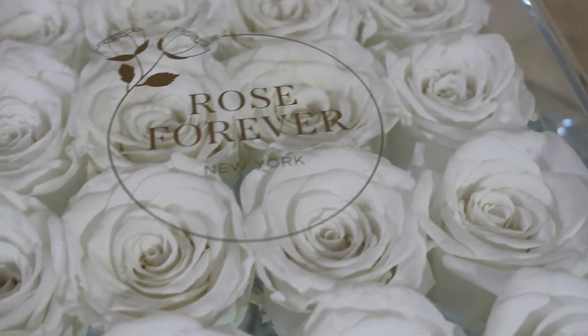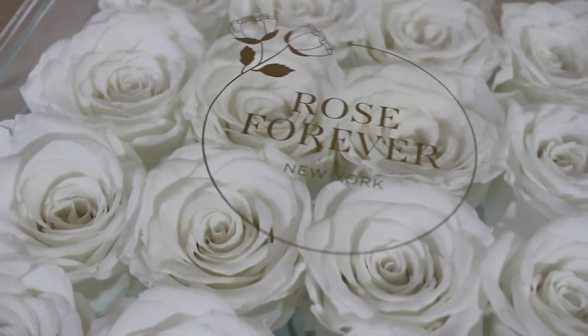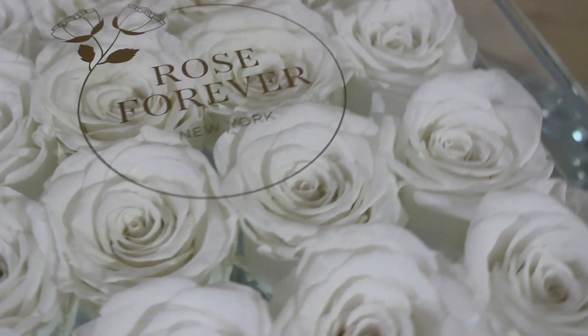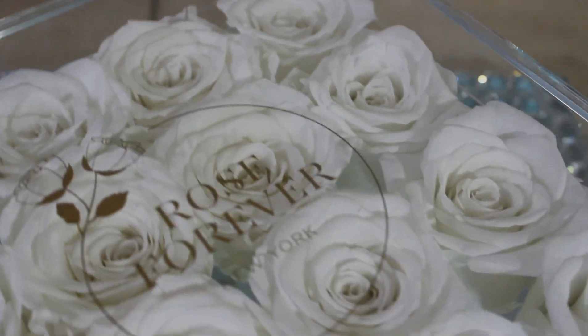That's it, that's all I have for today. I'll leave a link for Rose Forever New York down in the description box if you'd like to check them out. Thank you guys so much for watching, and I'll see you guys next time — bye guys!